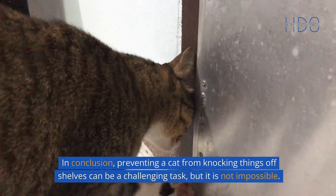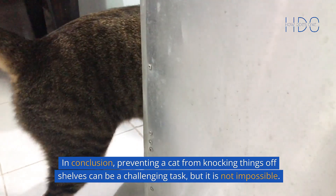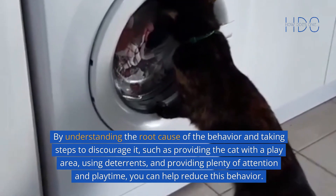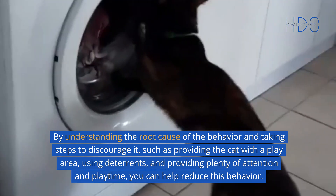In conclusion, preventing a cat from knocking things off shelves can be a challenging task, but it is not impossible. By understanding the root cause of the behavior and taking steps to discourage it, such as providing the cat with a play area, using deterrence, and providing plenty of attention and playtime, you can help reduce this behavior.